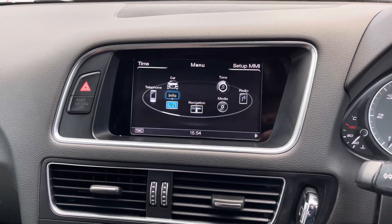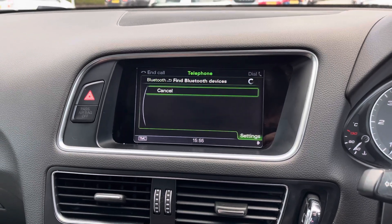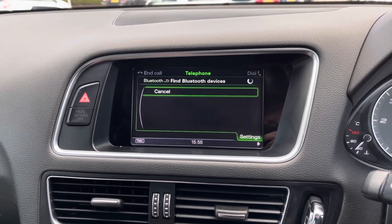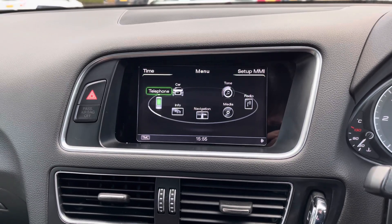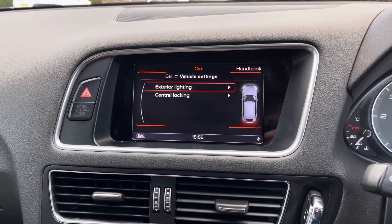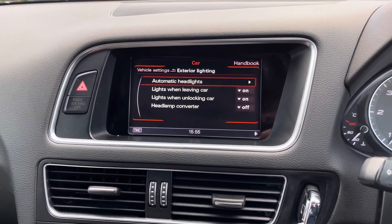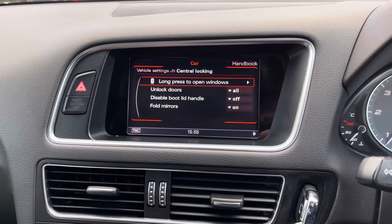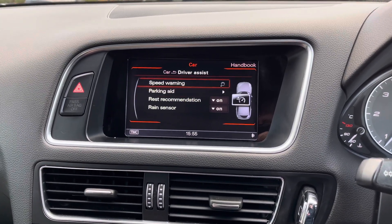The system also provides traffic reports which will alert you to any delays ahead so you can plan your route accordingly. There's a Bluetooth phone menu where you can safely make hands-free phone calls while on the go, so you don't miss any important calls. You also have vehicle settings where you can make adjustments to exterior lighting, central locking, and more.